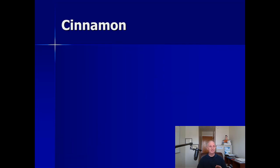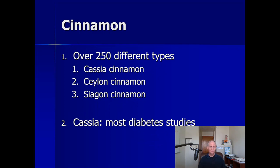Cinnamon is in pretty much all of our kitchens, but things are complicated — there are over 250 different types of cinnamon out there. I've listed three of them here, but when it comes to diabetes, realize that most of the research is using cassia cinnamon. That's why if you're looking for a cinnamon supplement, it's probably going to contain cassia.